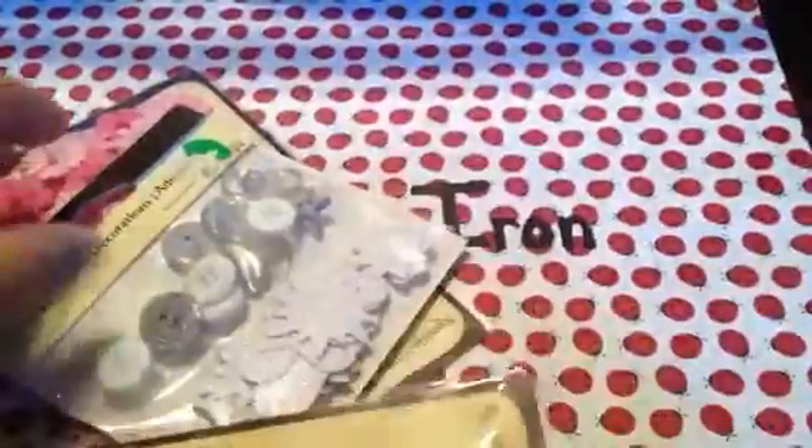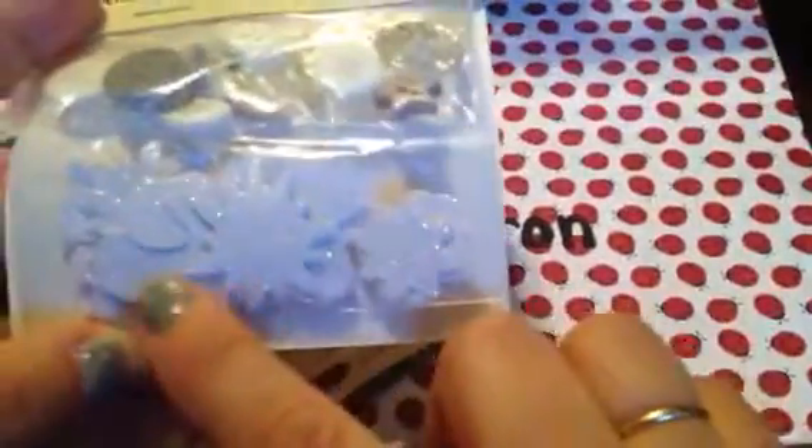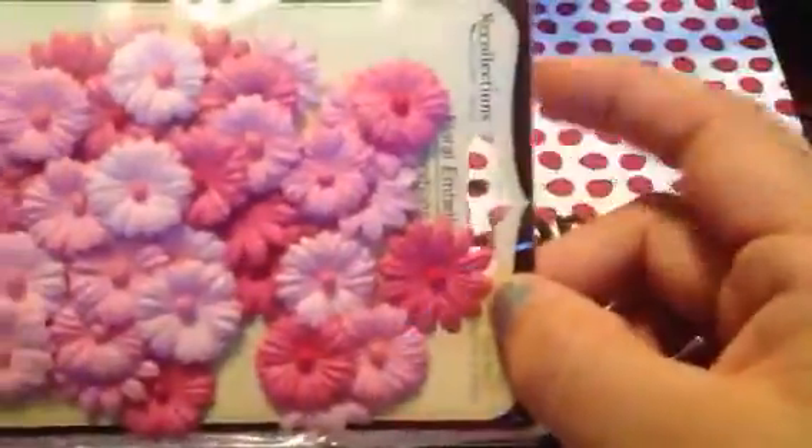I got these cute little flowers — they come in packages, so it was $2.99 for this package. I really like them. I also got these buttons, and I got more flowers but in pink.